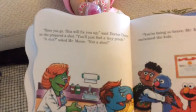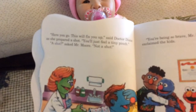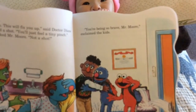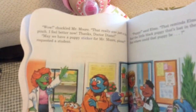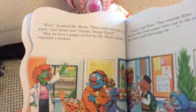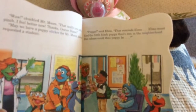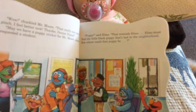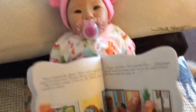Here you go. This will fix you up, said Dr. Diane, as she prepared a shot. You'll feel just a tiny pinch. A shot? asked Mr. Moore. Not a shot! Oh, poor Mr. Moore. You're being so brave, Mr. Moore, exclaimed the kids. Wow, chuckled Mr. Moore. That really was just a tiny pinch. I feel better now. Thanks, Dr. Diane. May we have a puppy sticker for Mr. Moore, please, requested a student. Puppy! said Elmo — that reminds Elmo. Elmo must find a little black puppy that's lost in the neighborhood. But where could that puppy be? What do you think, Yasmin? Where's the puppy?